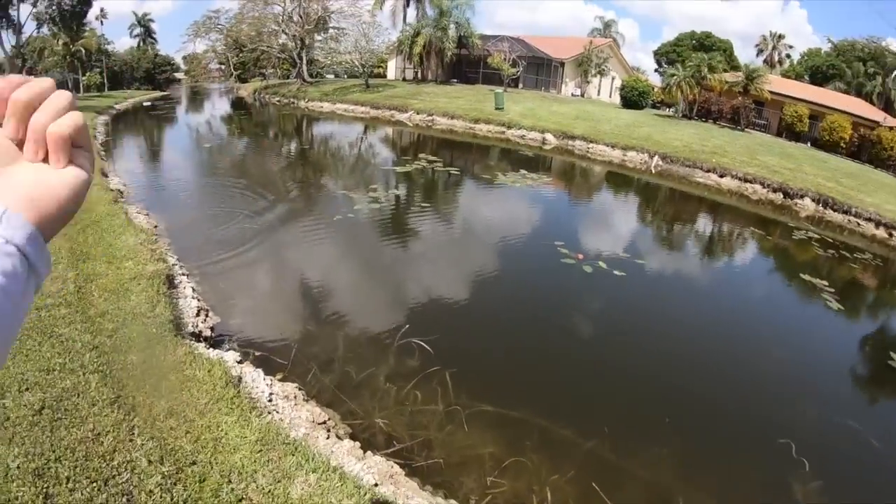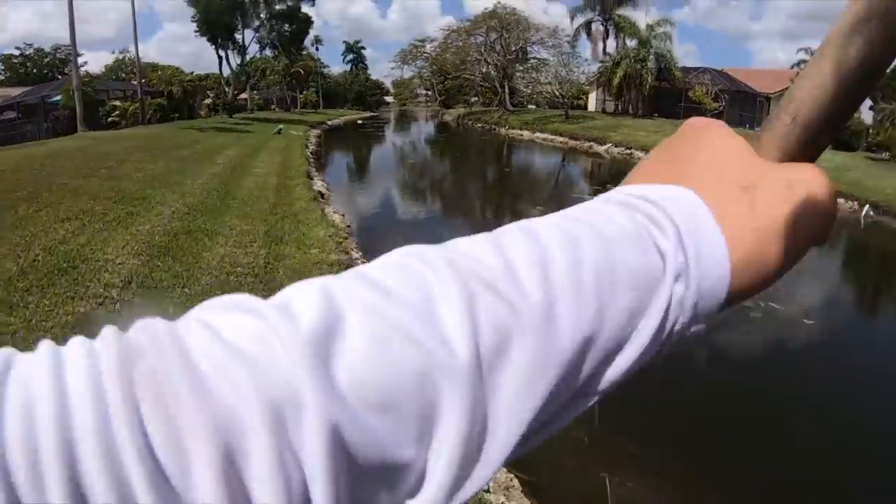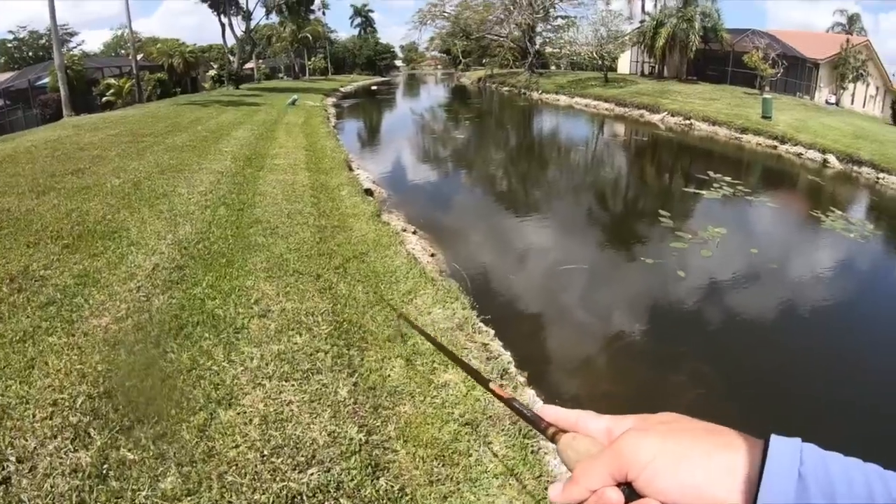No, I broke off — that's the third freaking break-off I've had all day. Look, he's right there with the frog in his mouth. I am extremely, extremely frustrated right now. I have broken off on an insane amount of fish today.